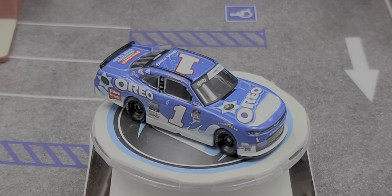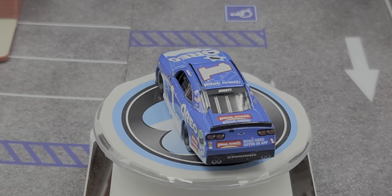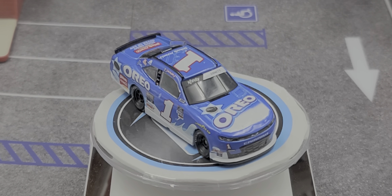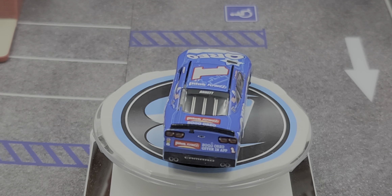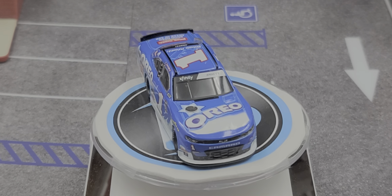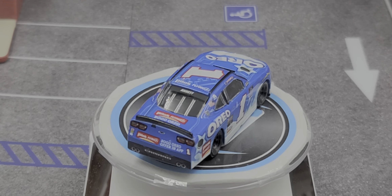I have to say Junior Motorsports outdid themselves in 2020 with Darlington throwbacks, and this one here is a throwback to the Dale Earnhardt Jr. Oreo car that Dale Jr. drove in 2002 to victory at Daytona. Nostalgic is definitely the word for this car — outstanding job on this livery.